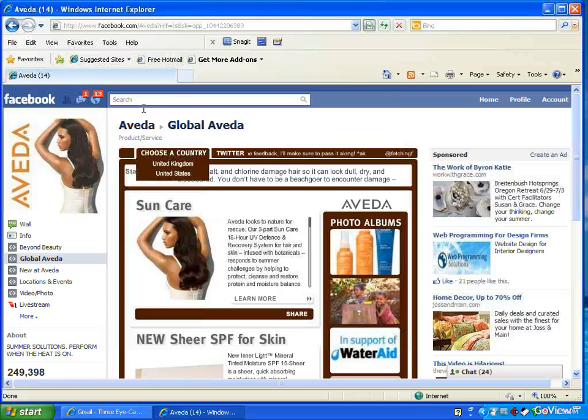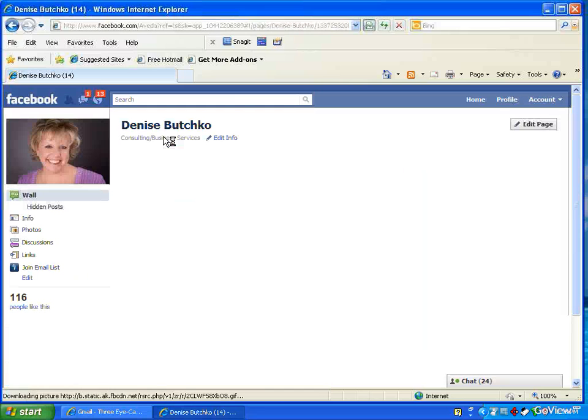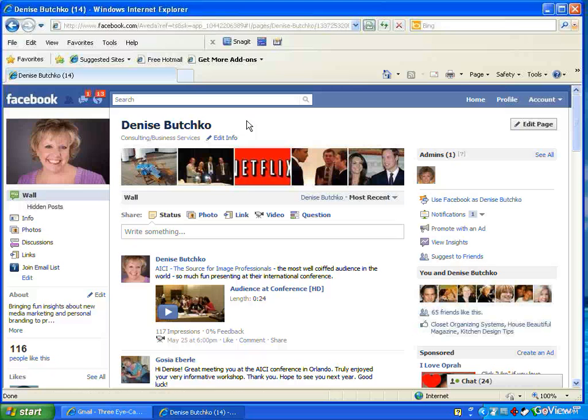Another suggestion is to go to the Denise Butchko page and become a fan. That's my page, so I don't have a like button — because I already like myself! But there would be a like button right in this area. Press like, become a fan, and continue your inspirational, motivational, fun journey into the world of social media. How exciting is that?